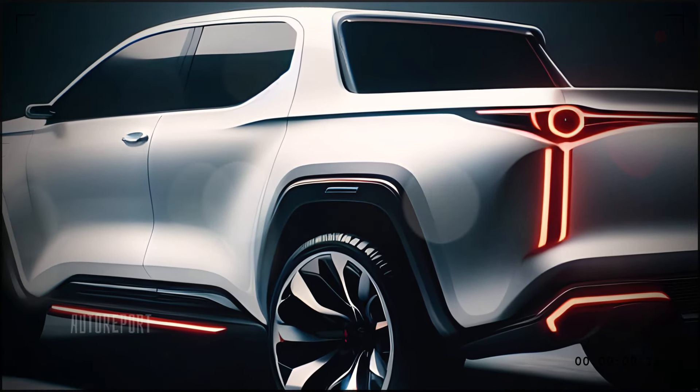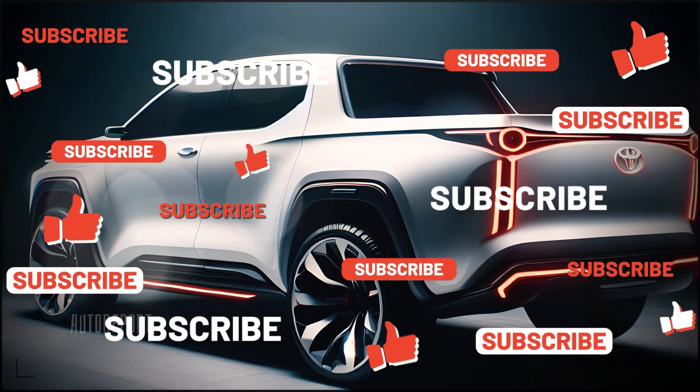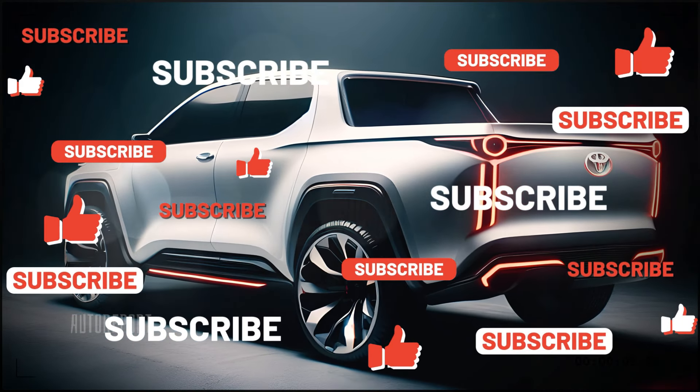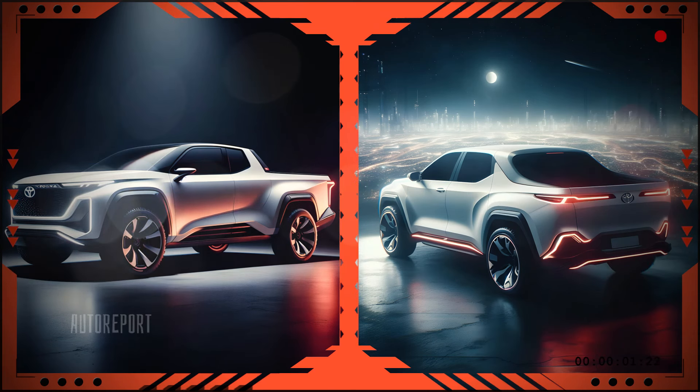If you're as excited about the 2025 Toyota Scarlett pickup as we are, make sure to hit that subscribe button for more updates on this incredible vehicle. And don't forget to check out our other videos on the latest automotive innovations. Thanks for watching, and we'll see you next time!